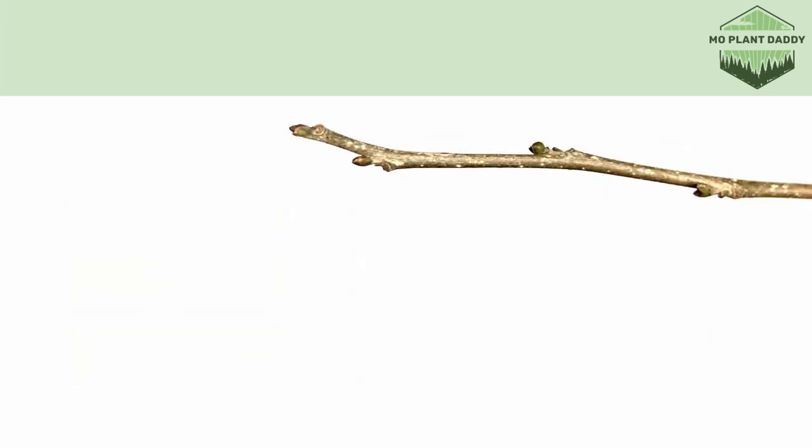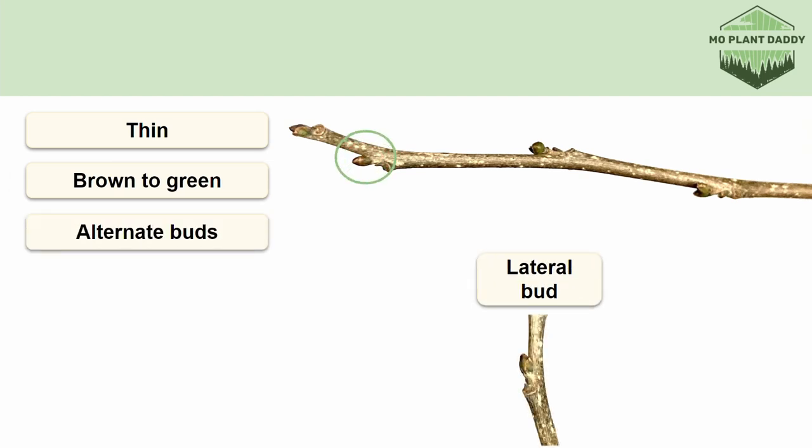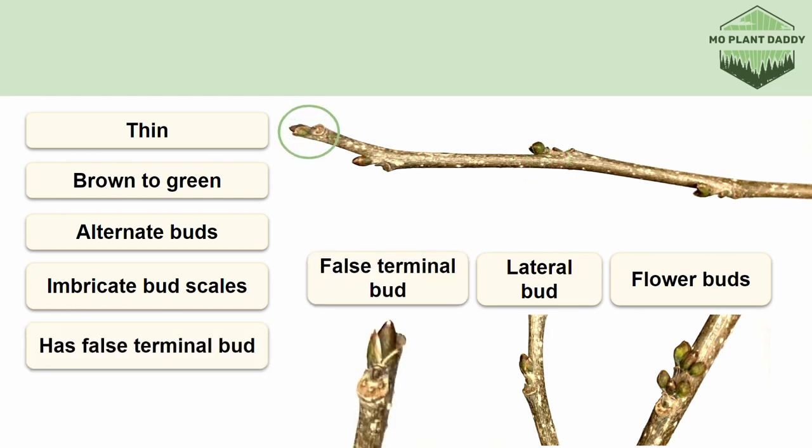Now let's turn our attention to the twig, which is thin and brown to green in color. Also, the lateral buds on this twig are arranged in an alternating pattern and will have bud scales that are arranged in an imbricate pattern so they overlap like shingles on a roof. It may be difficult to distinguish the lateral buds from the flower buds, but once the shrub gets ready to flower, the flower buds will swell up and will be ball shaped. The actual lateral bud is tucked in between the flower buds. As for our terminal bud, we don't have one. The bud that is sitting at the top of our twig is another lateral bud and is known as a false terminal bud.